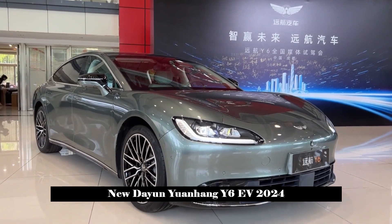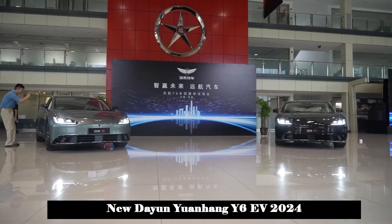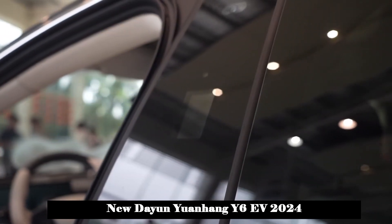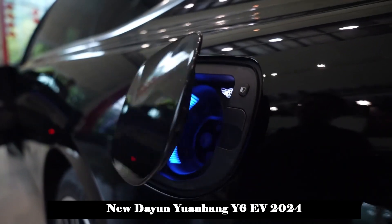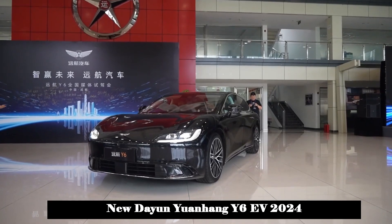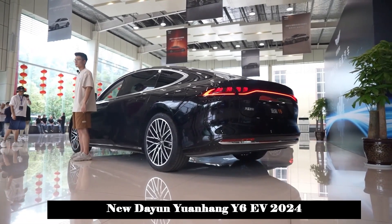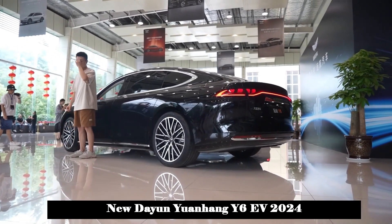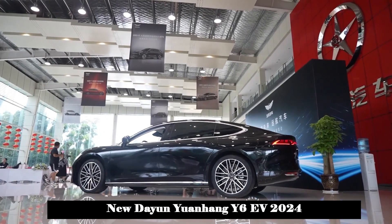The new car also adopts a four-door frameless door design, and the four-wheel drive version is equipped with front and rear electric suction doors. Yuanhang Y6's body size is 5,270 by 2,000 by 1,500 millimeters with a wheelbase of 3,130 millimeters, and it is positioned as a pure electric large sedan.